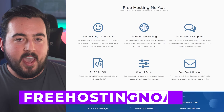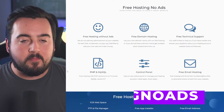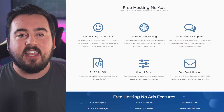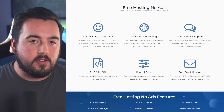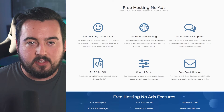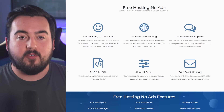Next up, FreeHosting No Ads. Despite its straightforward name, this provider offers an impressive set of features that guarantee an ad-free experience without any text link requirements or other distractions. What sets them apart is the ability to use your own domain for free, a rarity among free hosting providers.